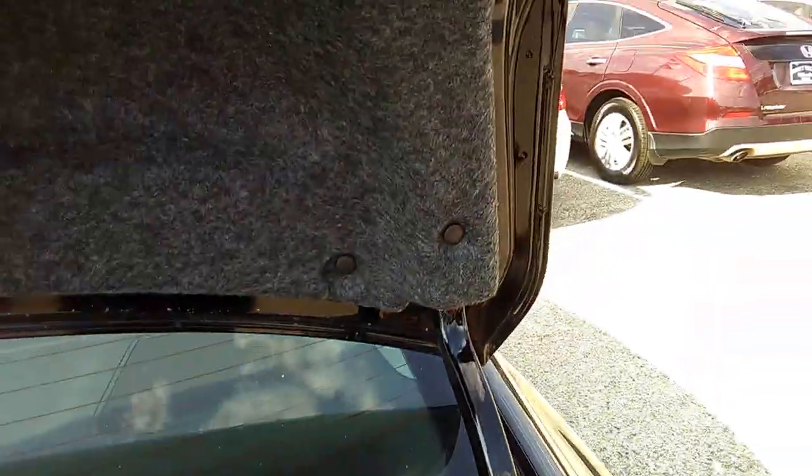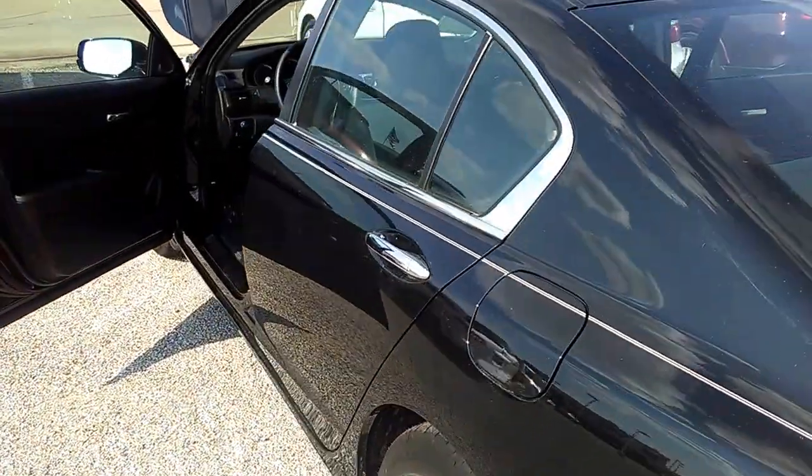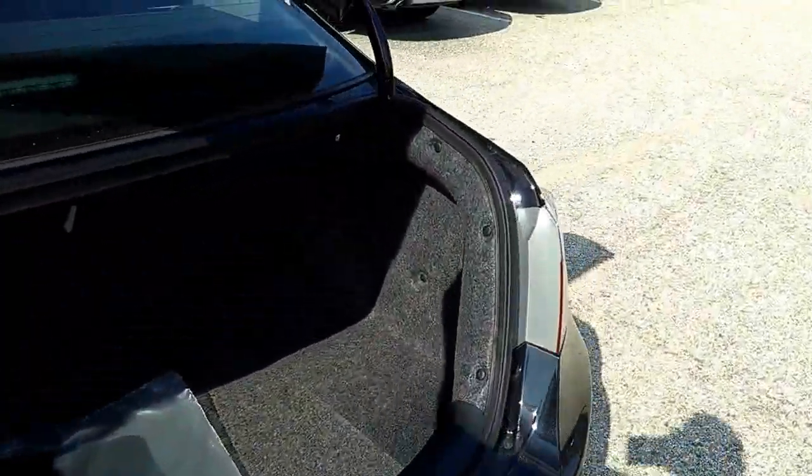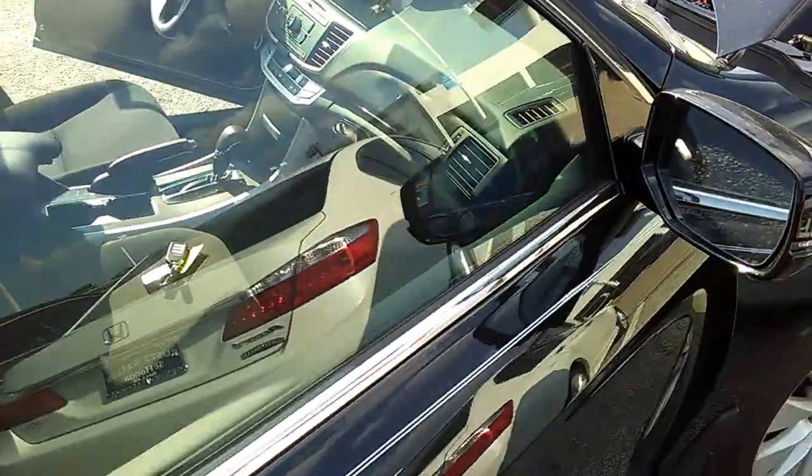Your trunk has tons of trunk space. This right here is a sound dampener. Let's say, for example, you have a ladder or something and you're going to put the seats down — all you do is pull this lever right here, the seat will go down; it disengages, as you can see. Voilà. So every aspect of this car has been engineered for quality, for durability, for ease of use.